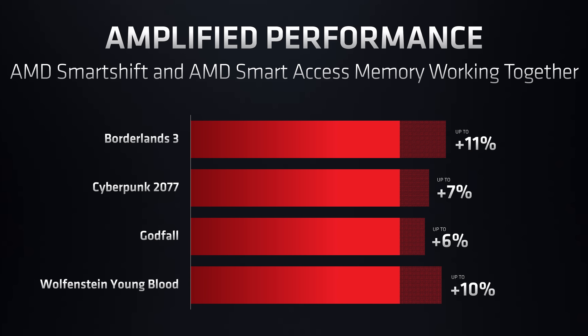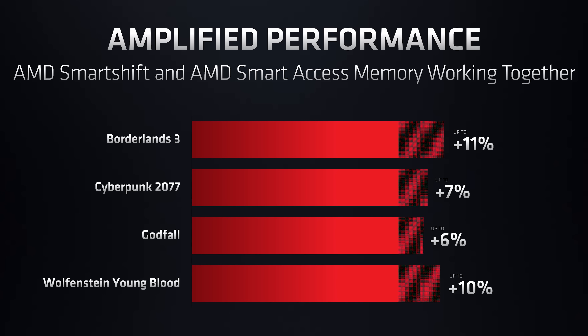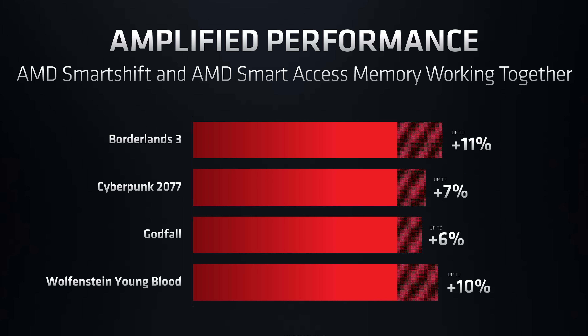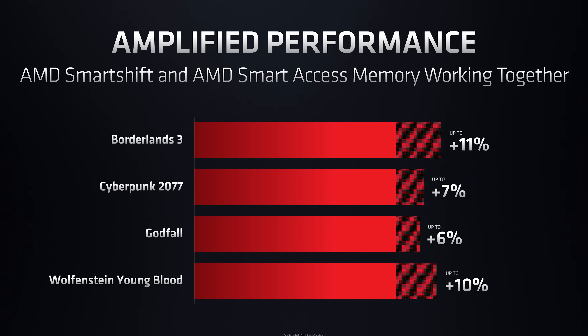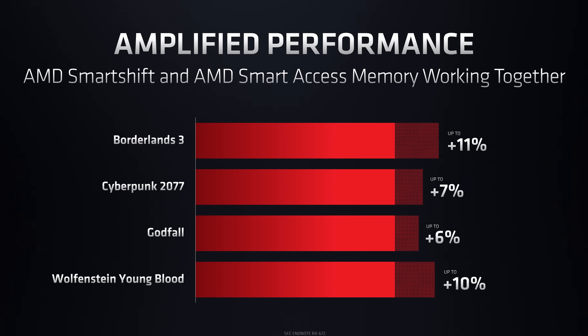These all-AMD models also make use of SmartShift, which dynamically allocates power between the CPU and GPU based on the workload, similar to dynamic boost on the Nvidia side. Plus they're also using Resizable BAR, aka AMD's Smart Access Memory or SAM, and when combined these features should offer a further performance boost in games.